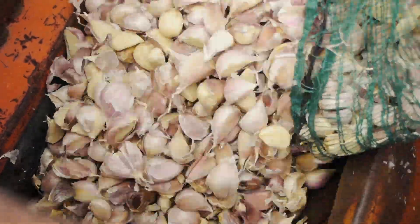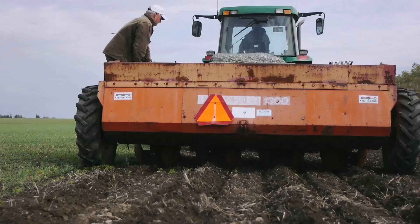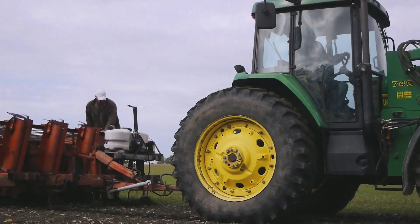We plant our garlic at 30-inch rows, three inches deep, and try to space them about three inches apart.